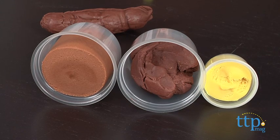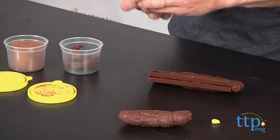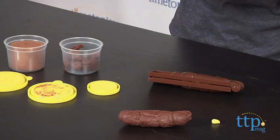So it comes with three containers. One is dark brown — I'm going to open it up — that's actually light brown. Then the dark, and then you also have something: a little yellow dough to make like kernels.